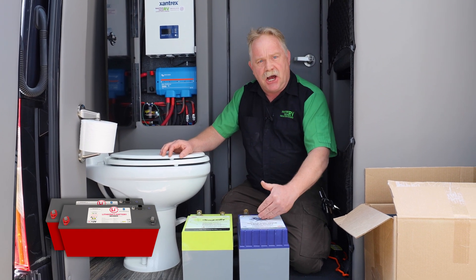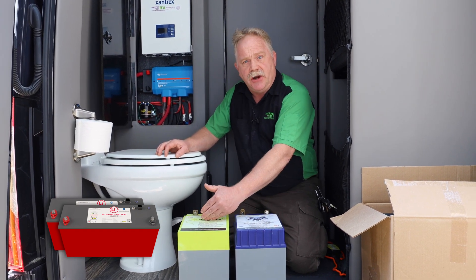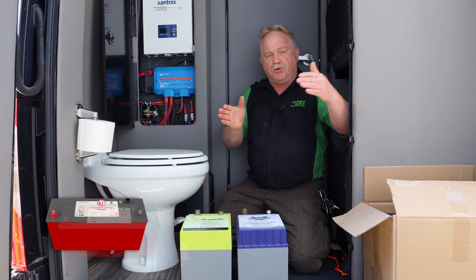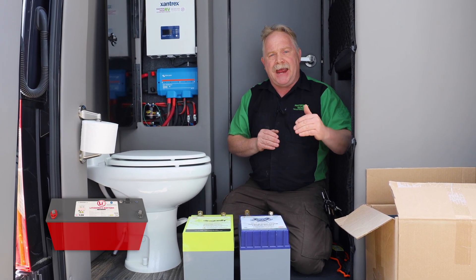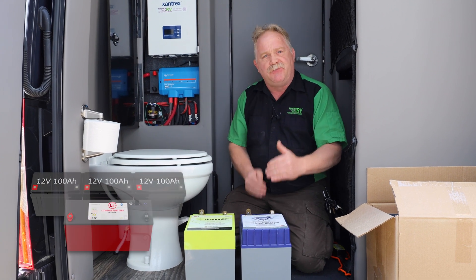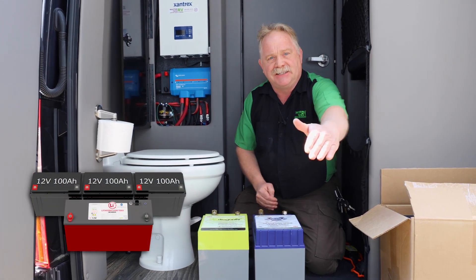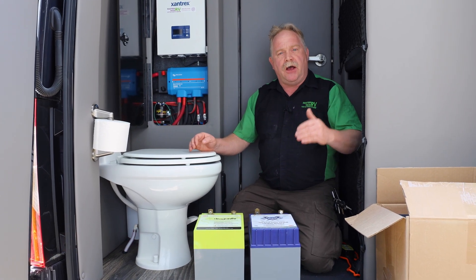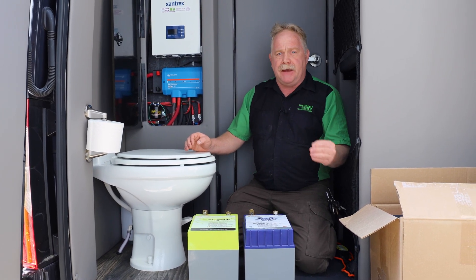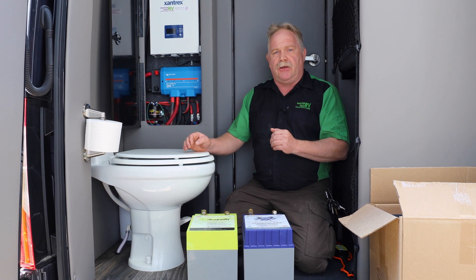The original batteries were 100 amp hours each. Each one of our Lithionics batteries is 320 amp hours, yet it's smaller than three of those original batteries combined together. And it is a full UL compliant battery on the BMS and the actual cell.